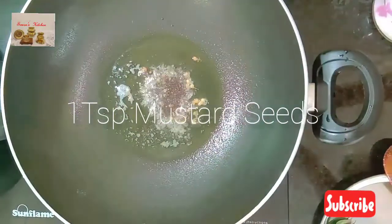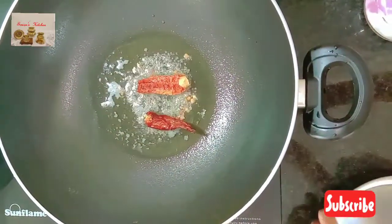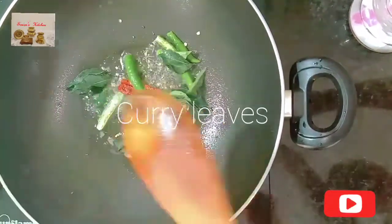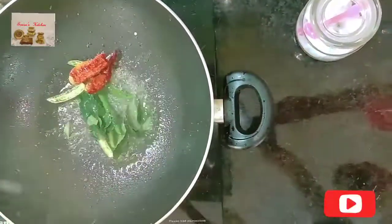Now add mustard seeds and let them crackle. Then add one dry red chili, two to three slit green chilies, and curry leaves. Sauté them on low flame for one to two minutes.